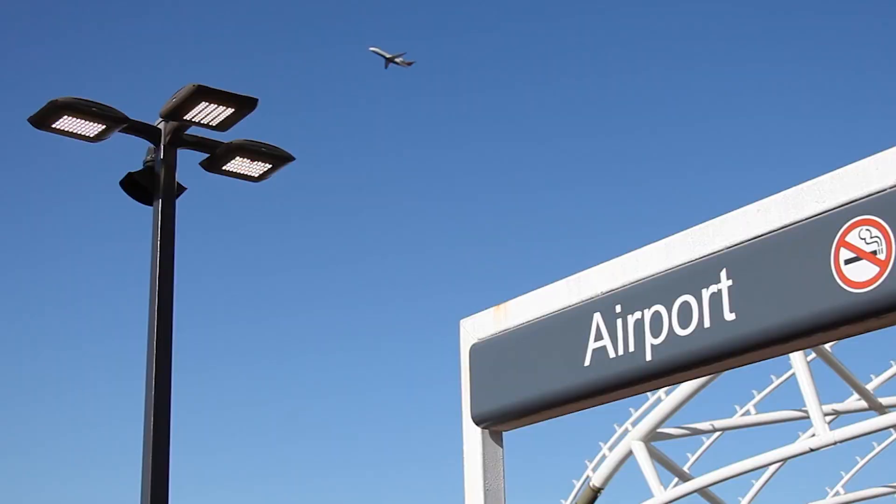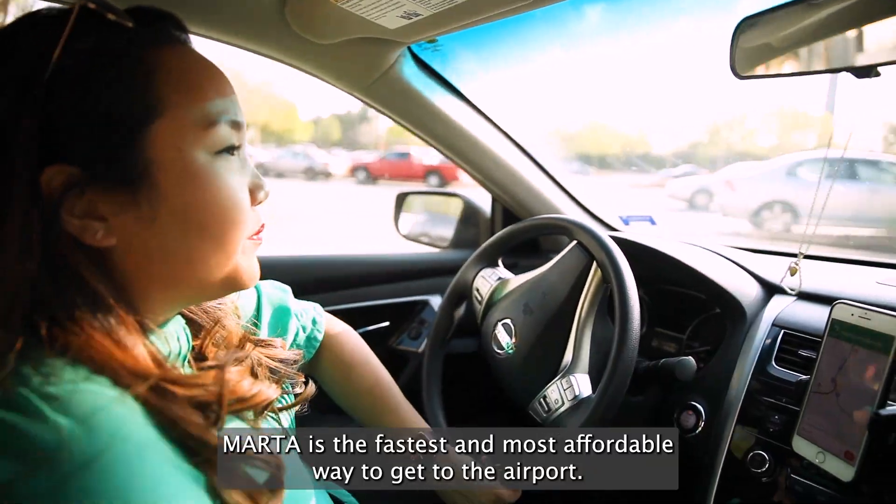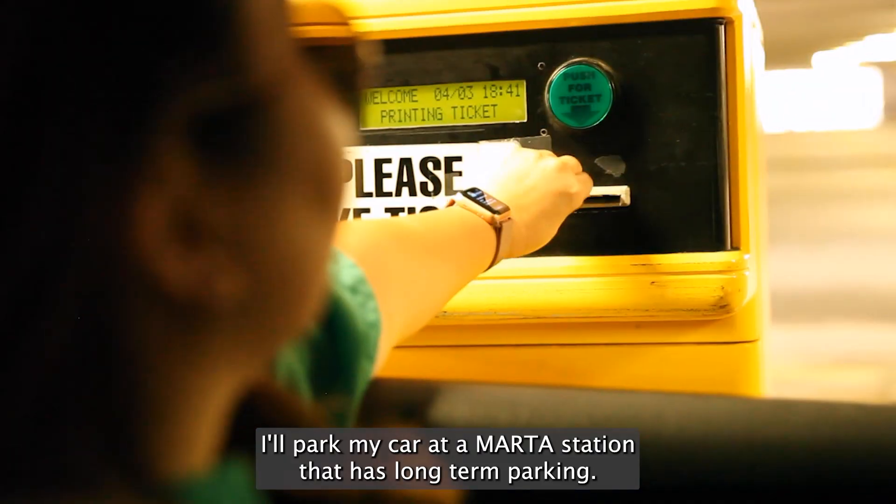The next station is Airport. MARTA is the fastest and most affordable way to get to the airport. I'll park my car at a MARTA station that has long-term parking.